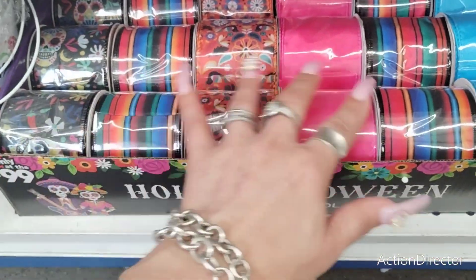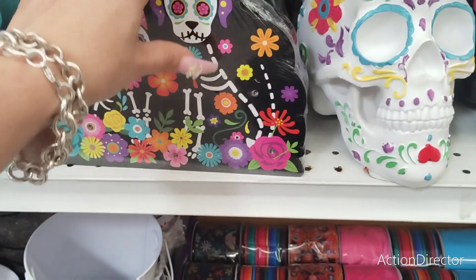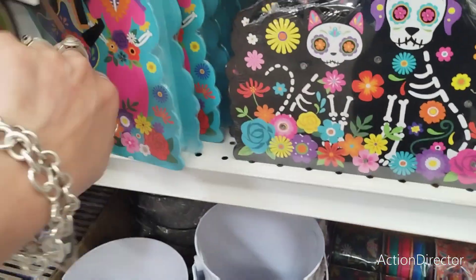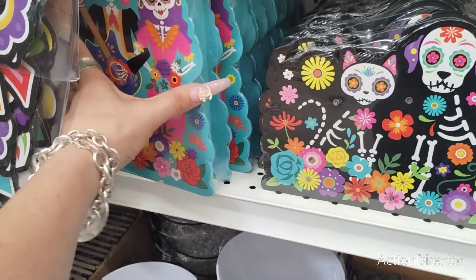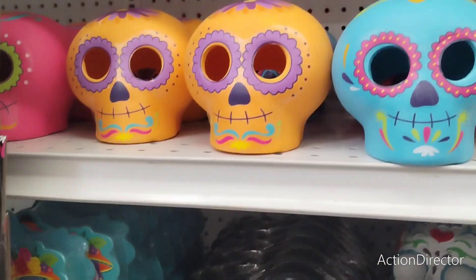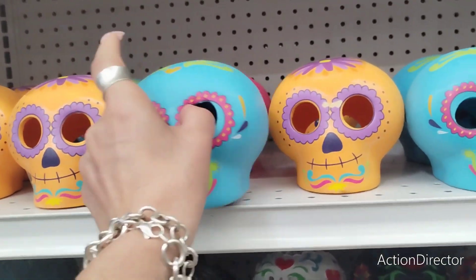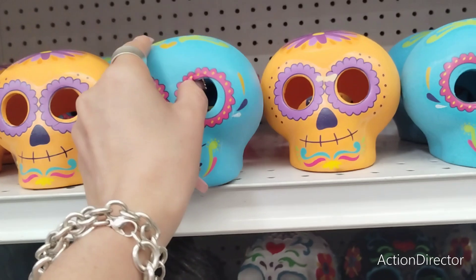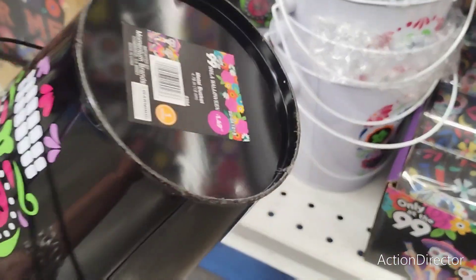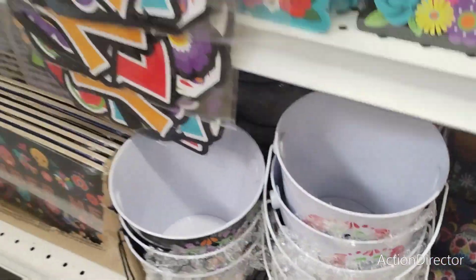They also have this awesome ribbon to make wreaths — look at all of this, very very pretty, $0.99 each. They also have cute signs that light up for $1.49, and look at this pretty one in teal — I think that's $1.49 as well. Then they also have these cool skulls in hot pink, yellow, orange, and blue for $1.49.